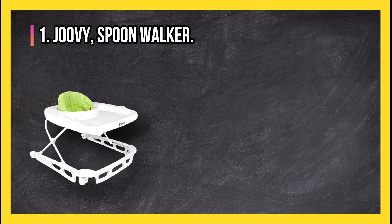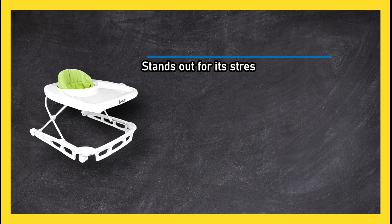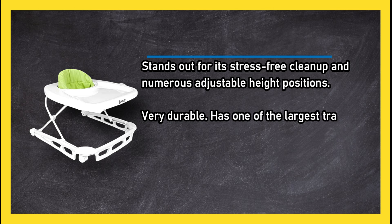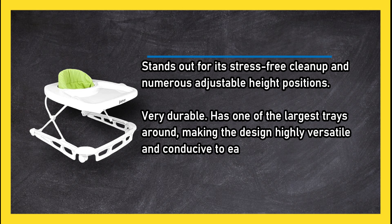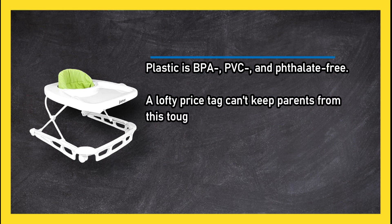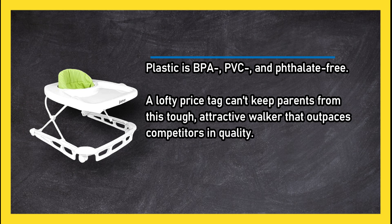At number one, the Joovy Spoon Walker stands out for its stress-free cleanup and numerous adjustable height positions. It is very durable and has one of the largest trays around, making the design highly versatile and conducive to eating. The plastic is BPA, PVC, and phthalate free.